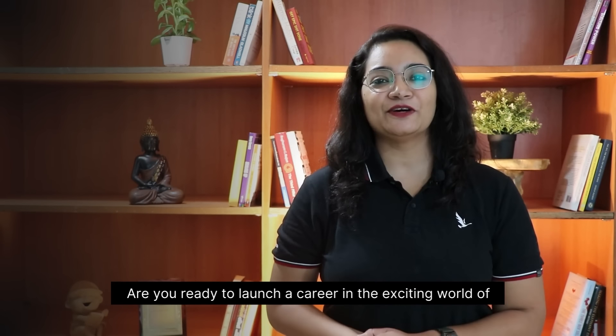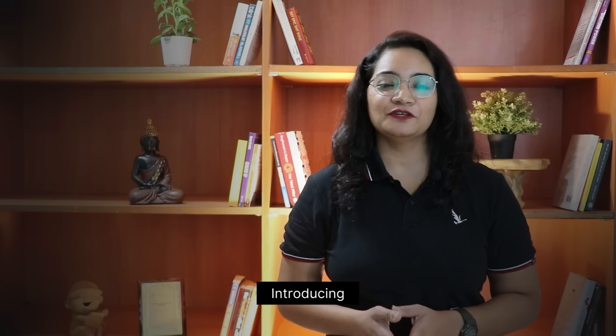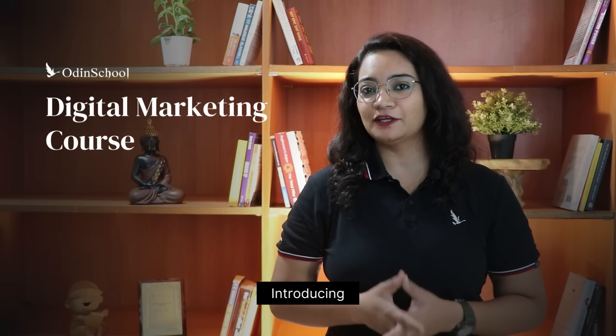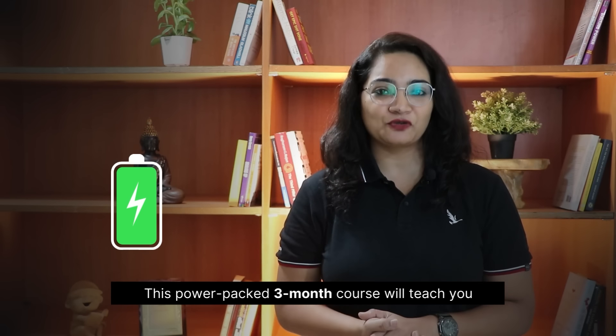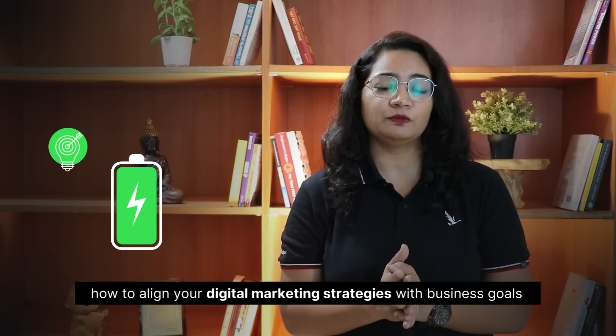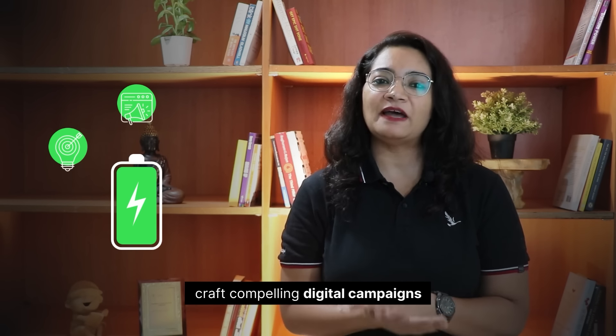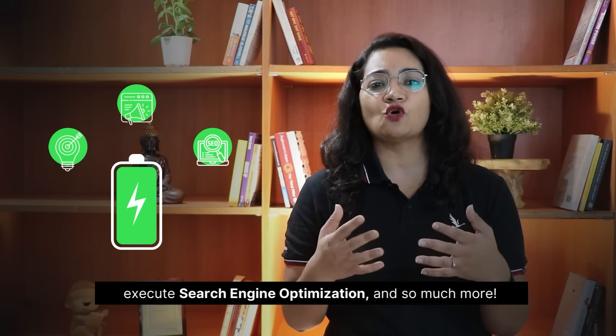Hey, are you ready to launch your career in the exciting world of digital marketing? Introducing Odin School's digital marketing course, designed for beginners and early working professionals. This power-packed three-month course will teach you how to align your digital marketing strategies with business goals, craft compelling digital campaigns, and execute search engine optimization, and so much more.